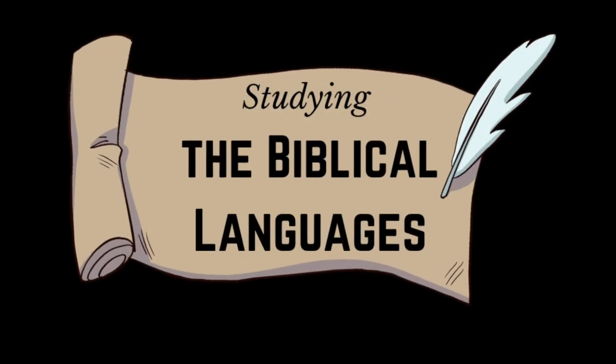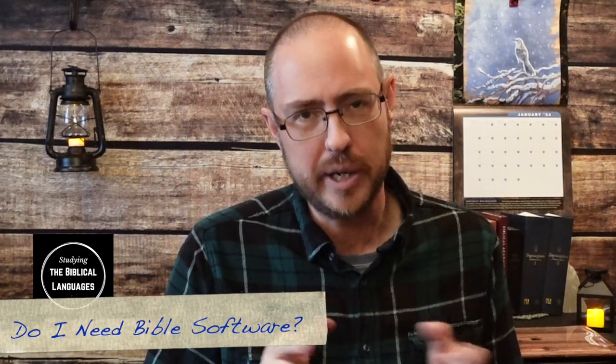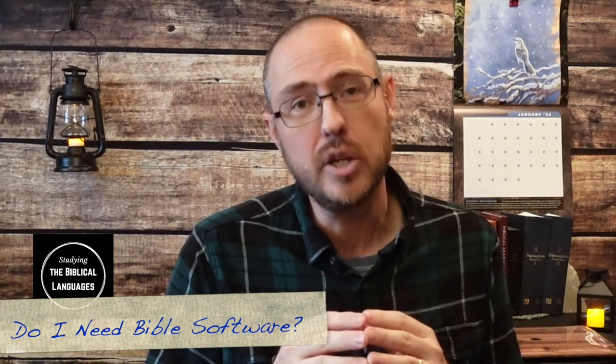Bible software — do I need it? Shalom or Haidete. I'm Doug, and I want to encourage you in studying the biblical languages: Hebrew, Aramaic, and Greek. In studying the biblical languages, a question frequently comes up: do I need Bible software to study Hebrew, Aramaic, or Greek?